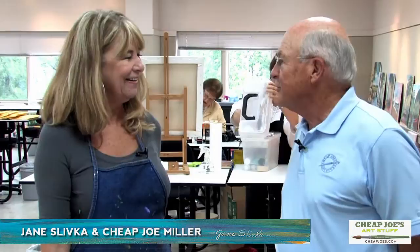I'm here today with Jane Silvka, an acrylic artist from Florida. She's been teaching our workshop this week and we're so glad to have you, Jane. Thank you, it's great to be here. Your work is just tremendous. You're going to get to see a bunch of her work after this little interview.